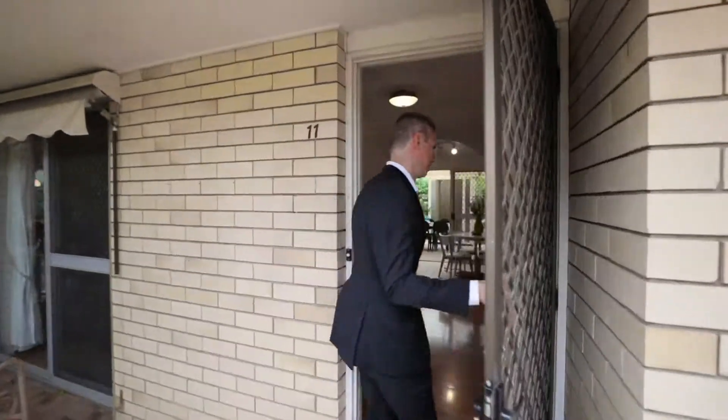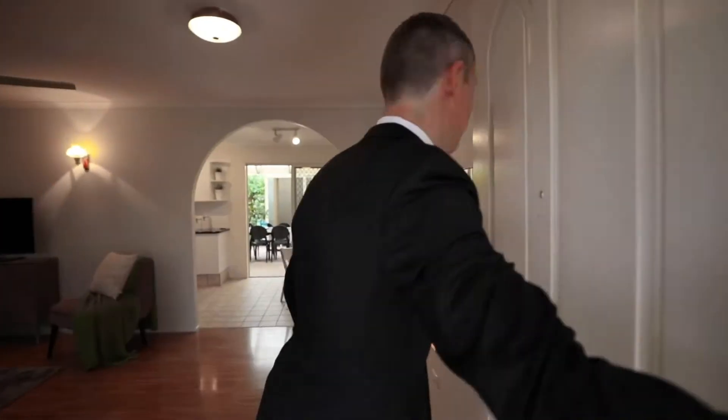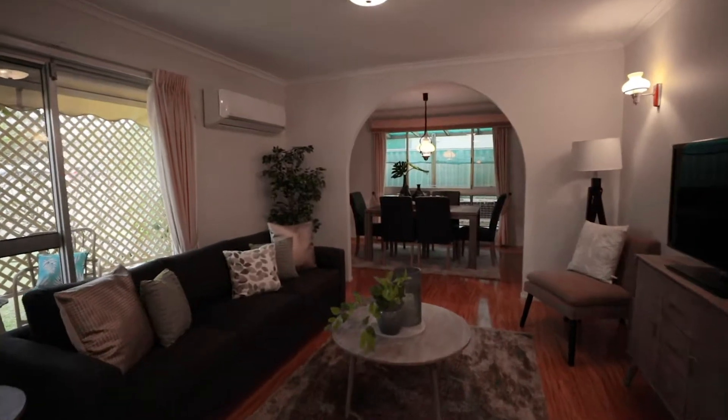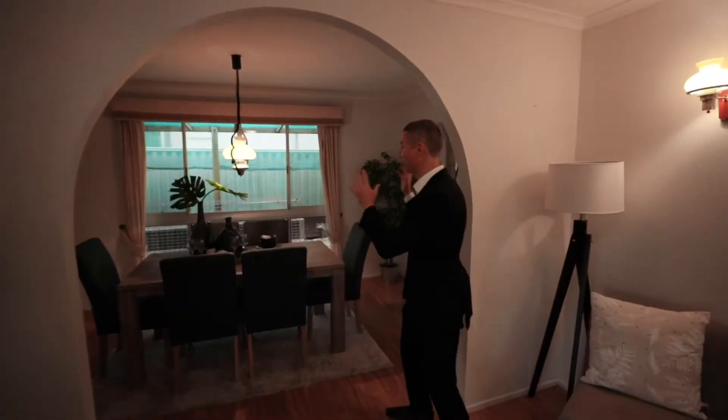So as I said, we're right in the heart of Mansfield, so let's go and check out the home. As soon as you enter you're going to notice really nice open plan living — we enter straight into the living room. It's a nice big area for a large family. We've got ceiling fans, your TV set up, air conditioning, and we even have the formal dining area for those special occasions.